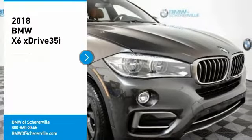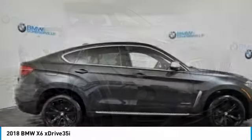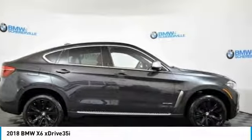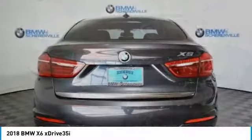We are pleased to show you the 2018 BMW X6. The X6 Sports Activity Coupe has broken all barriers and found itself in a class all its own.